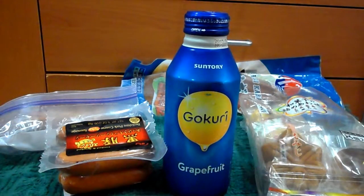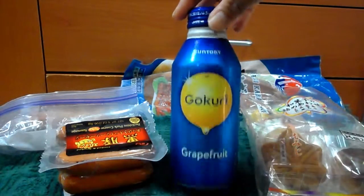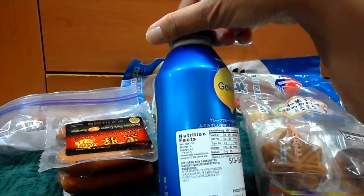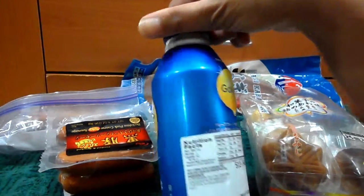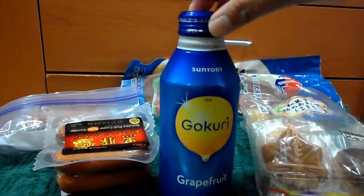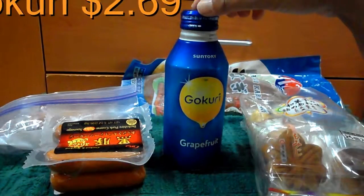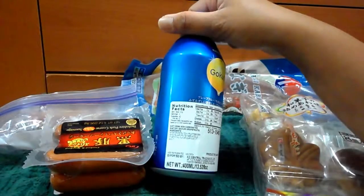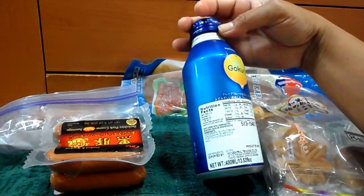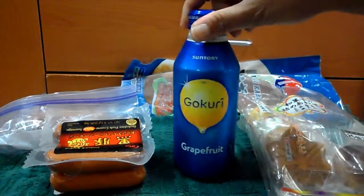I'll start with my favorite, which is Gukuri. It's like a grapefruit drink — not a bubble drink, not a soda, just a juice. It says soft drink, non-carbonated, Suntory, and sugar is 10 grams, so it's very low. It used to be tart but they changed the formula. This is a must-buy if you see it. It's really good and was $2.69 a bottle.